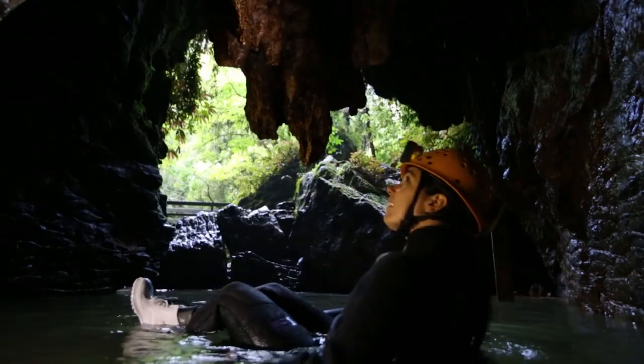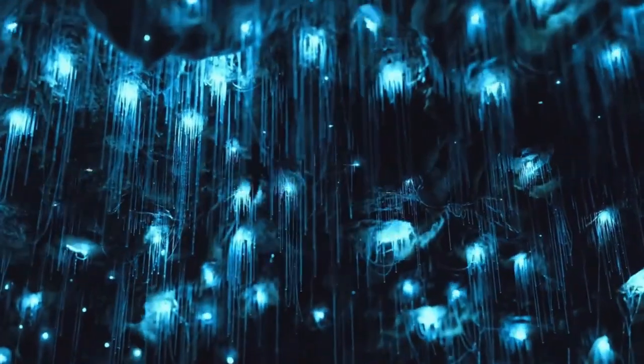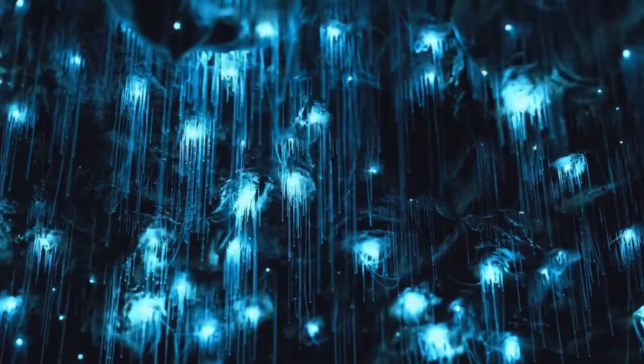The glowworms use sticky droplets of mucus to capture and consume their meals. It's a remarkable example of nature's intricate web of life.